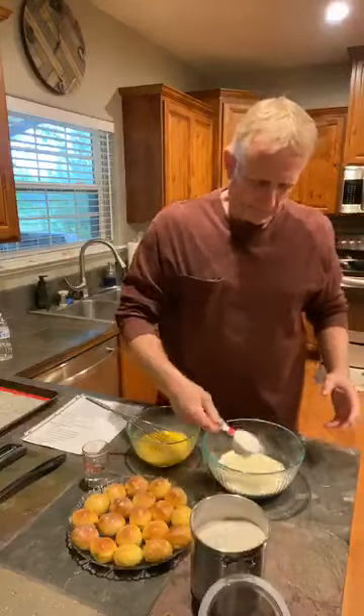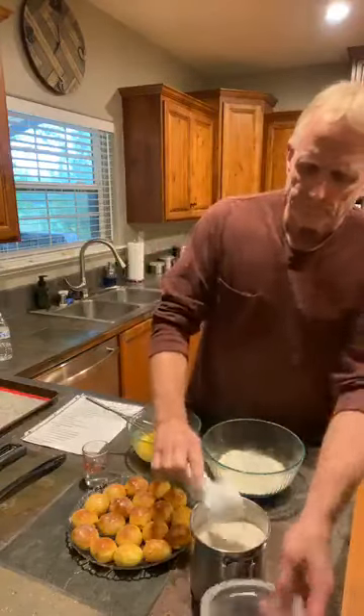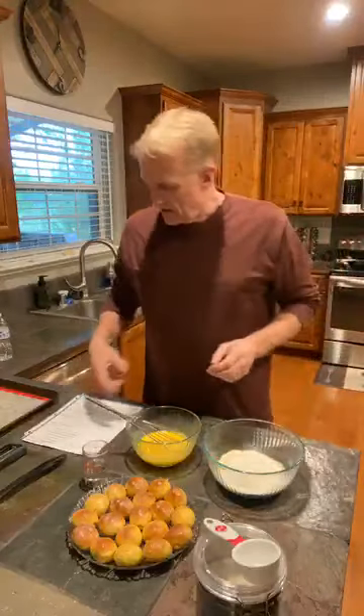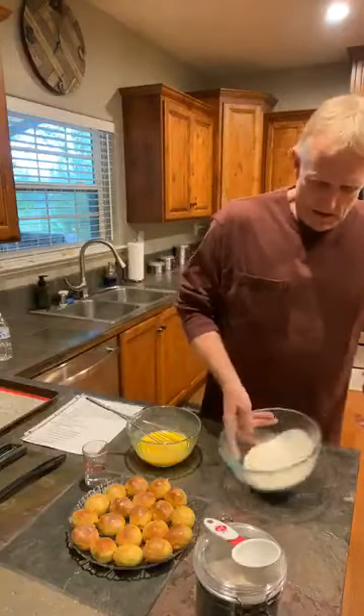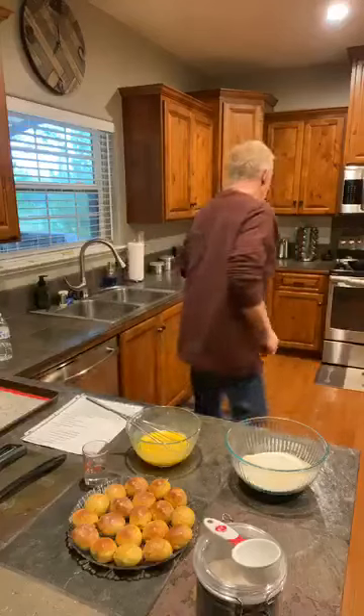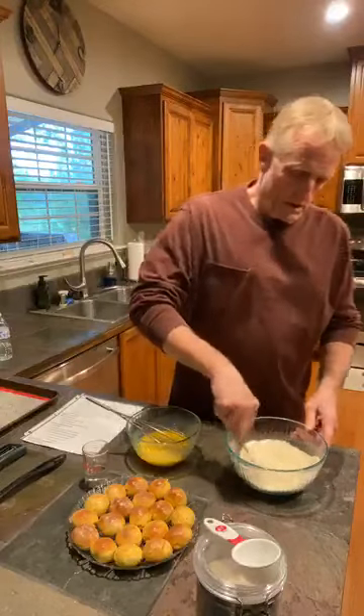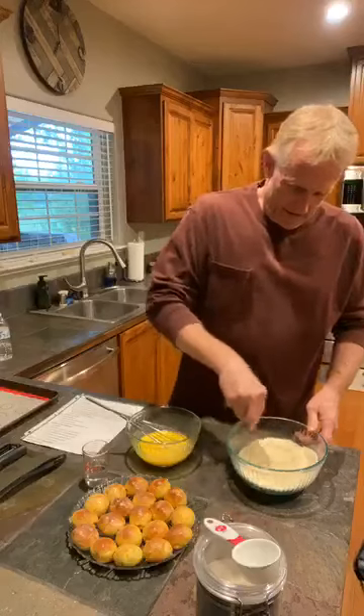Hey guys, as you're coming on, please say hello and let us know where you're watching from. Hey Cheryl, Nikki, Grace, Beth, Teresa, Kelly — thank you guys for jumping on. Hope you guys are having a great Sunday. Let us know what you guys are doing to stay sane. Unfortunately we are baking — Mark is baking and I am eating. But yeah, it's all good.